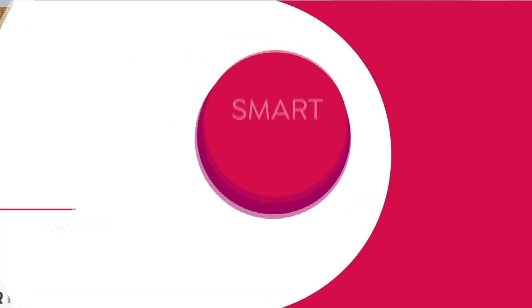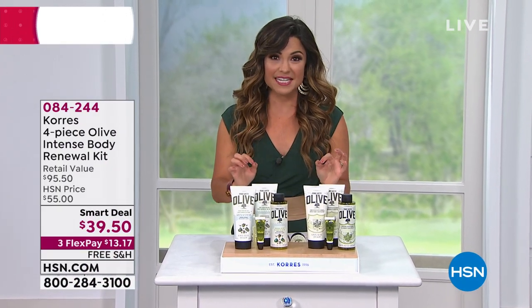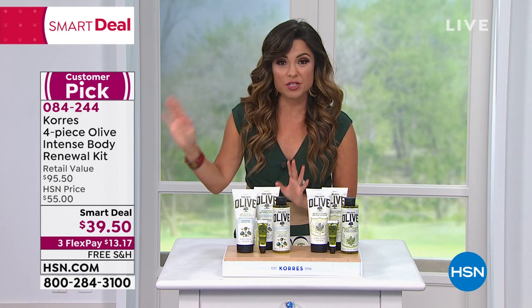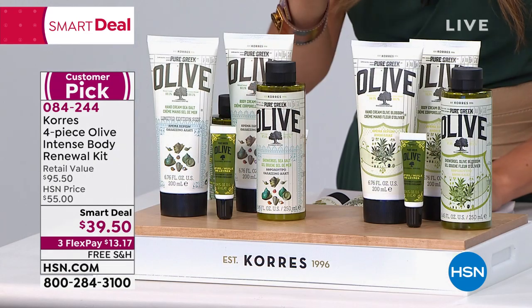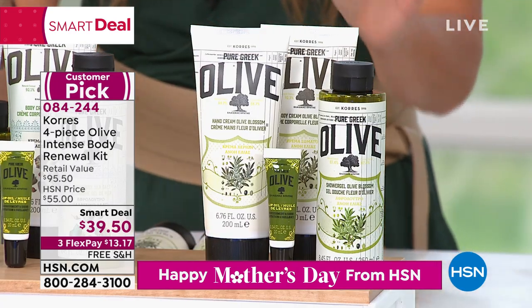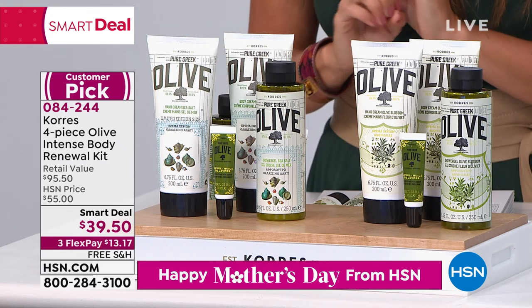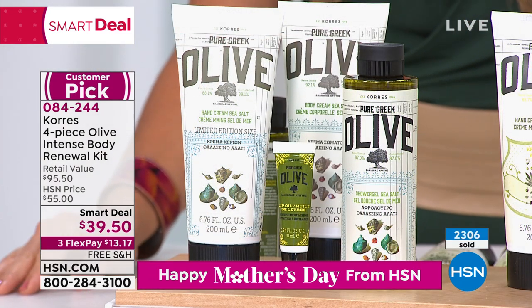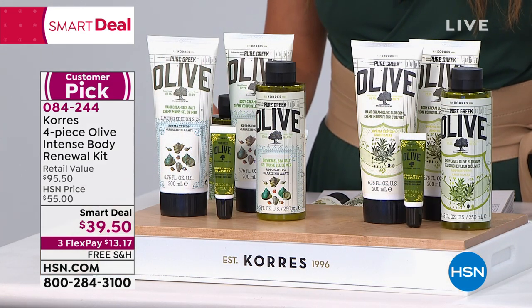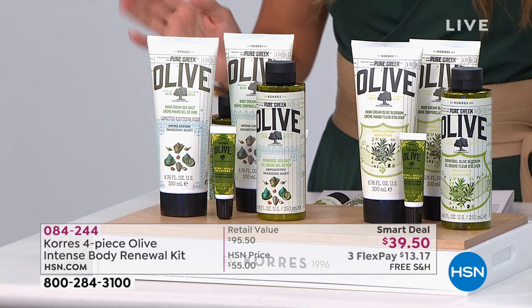We're going to go big right off the top here with our four-piece from the olive oil line. This is called the Body Renewal Kit — it is quite literally head to toe and the lips. We're going to take the power of organic cold-pressed olive oil from the island of Crete. They also use an olive leaf extract, harvested one time a year exclusively for us here at HSN. You are getting an entire head-to-toe kit. First, you choose: do you want the olive oil and sea salt, or the olive oil and olive blossom? Both are beautiful fragrances. Already 2,300 of these have sold. It's a smart deal — a lot like a Today Special — so it's a temporary amazing value. It'd be $13 and change on Flex Pay, and it's a huge customer pick.